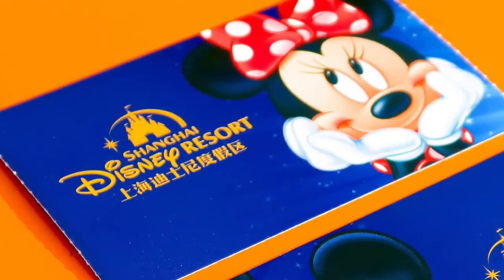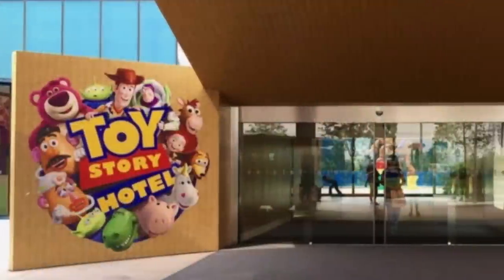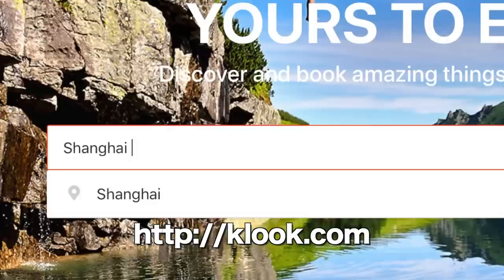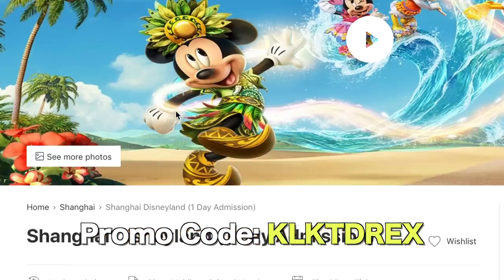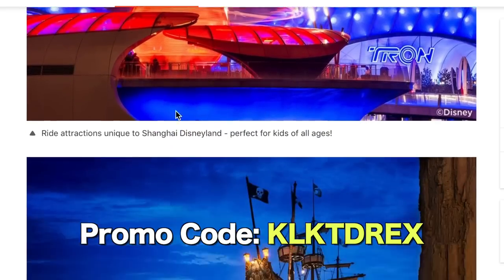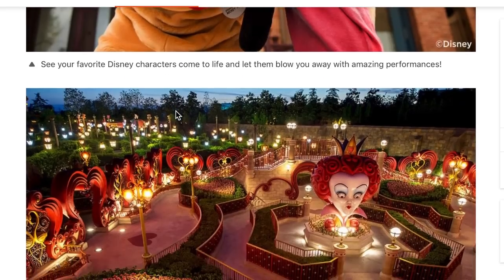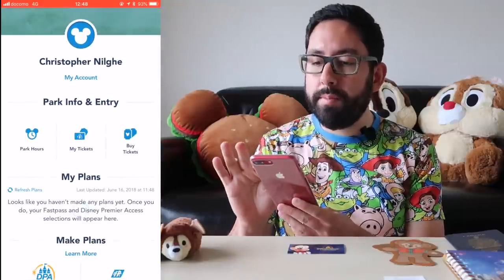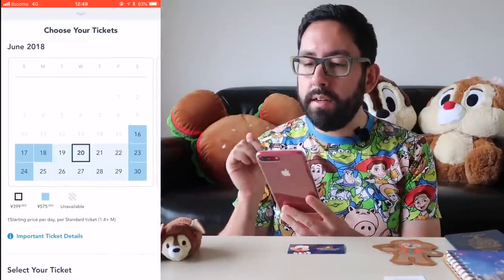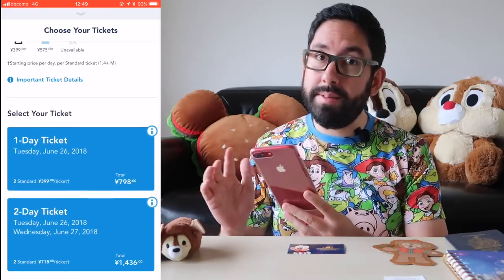Number six: not buying your park tickets in advance. You don't want to waste valuable time in the morning waiting at the ticket booth. The easiest way is through your hotel — if you're staying at either the Shanghai Disneyland Hotel or the Toy Story Hotel, you can buy tickets with your hotel reservation. Another option is buying through Klook, which offers discount tickets for one and two-day passes. If you use the code KLKTDREX you'll save four dollars off your first purchase. You can also buy tickets directly through the Shanghai Disneyland app. Keep in mind tickets are a bit more expensive on holidays and weekends.